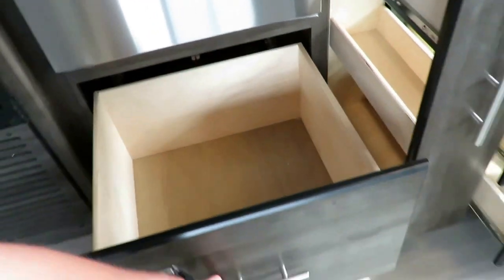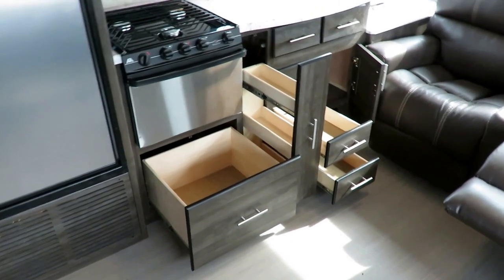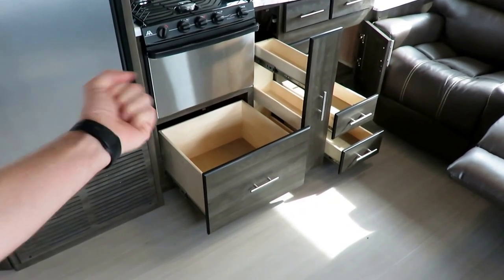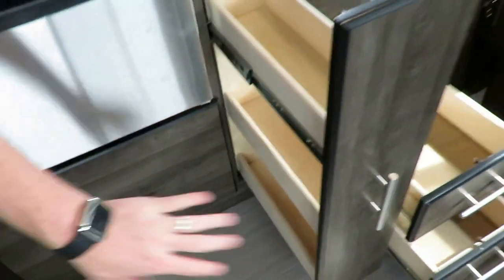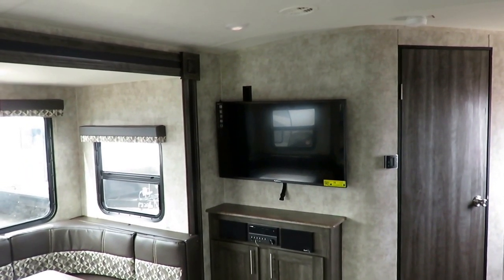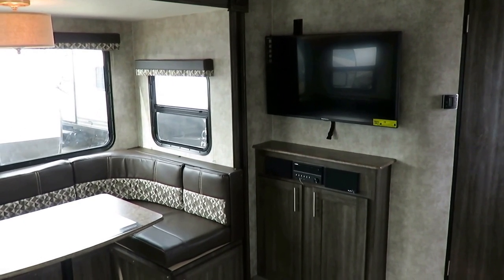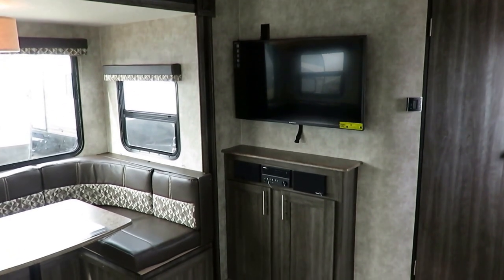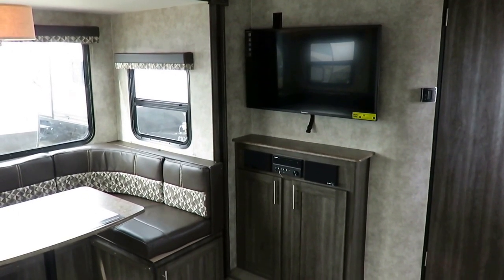There's a huge drawer under the oven — standard in every single Open Range Ultralight. They could have just left that a dead pocket like most brands, or done what I call the 'knuckle buster door,' but they went the extra mile. The biggest TV you could put on that wall is mounted there — entertainment is done. AM, FM, CD, DVD, Bluetooth system — done. They previously had a soundbar with redundant Bluetooth; now they've simplified it with a nice integrated speaker system that satisfies everything.